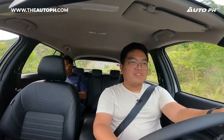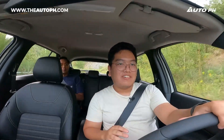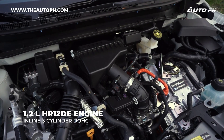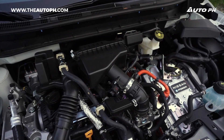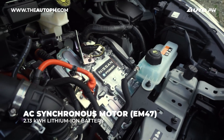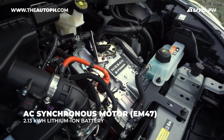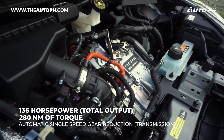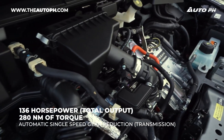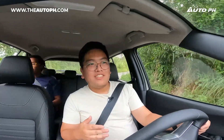Let's talk about the engine. The Kicks e-Power is powered by a 1.2-liter gasoline engine, but that engine is not connected to the wheels — it's connected to a battery which it charges. That battery or electric motor is what actually powers this vehicle. So it really works like an EV, as if you don't even have a gas engine.